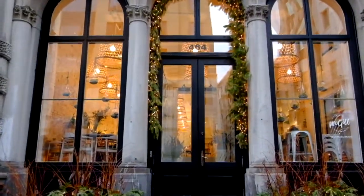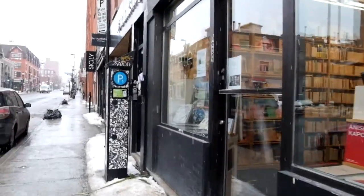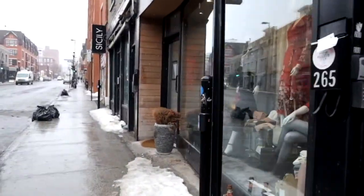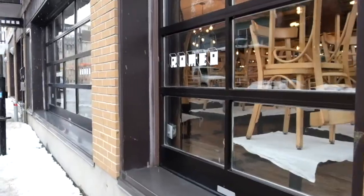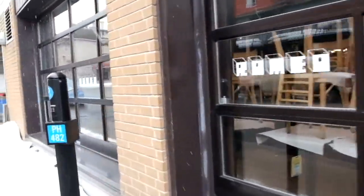Street or sidewalk level transparency describes the degree to which people can see, or even imagine, what lies beyond the edge of the street — and particularly the degree to which they can perceive human presence and activity. This can be achieved with first-floor windows, outdoor dining, and shopping.